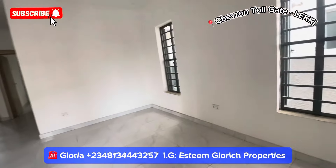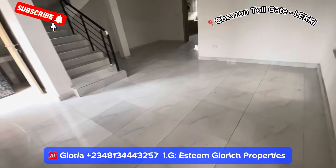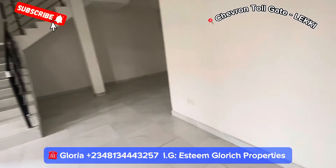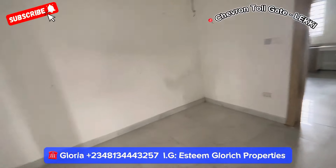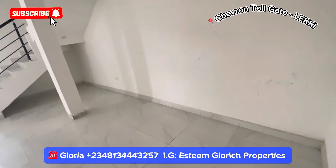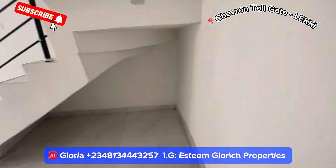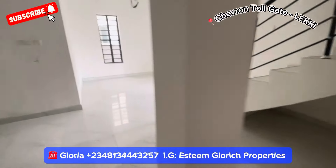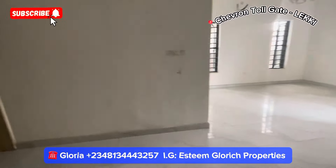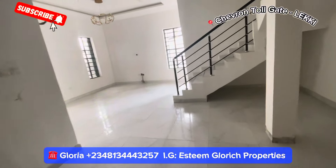Here we have our beautiful sitting room — see how big it is. It comes with three windows that give you ventilation. We have this lovely big space right here. This area here can be used for your dining area, while this space right here can be converted to a very fine wine bar or whatever you want. You can decorate it the way you want.